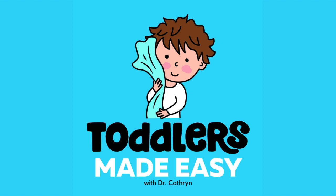That's 15% off oneskin.co with the code TODDLERS. After you've purchased, they're going to ask you where you heard about them, so please let them know that Toddlers Made Easy referred you to them, as that's one way of supporting the show.